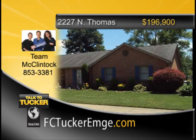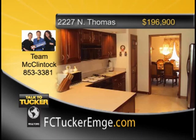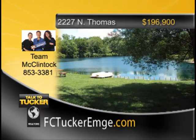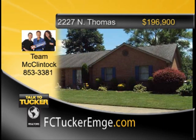Lakefront ranch in great condition. This one-owner home has three bedrooms and two-and-a-half baths with lake views from the kitchen, family room, and master bedroom. The spacious family room has a brick fireplace. The master bedroom features a separate vanity with makeup area, walk-in closet, and private full bath. Nice patio area for enjoying the lake. Two-car attached garage with two overhead doors. Great east side location on a double lot and no-outlet street. Talk to Team McClintock at 853-3381.